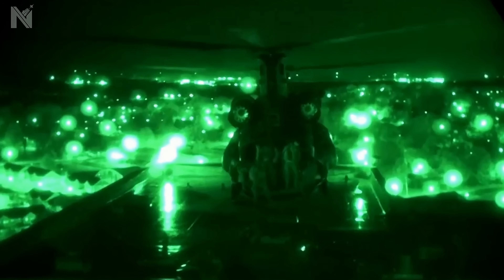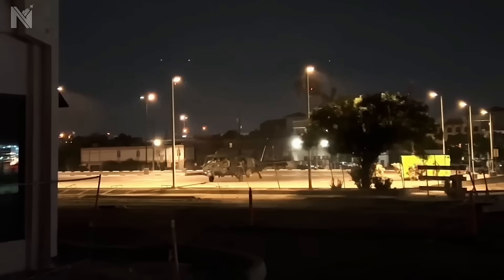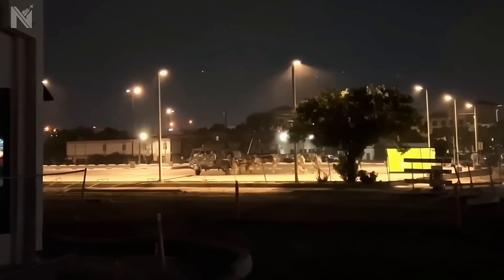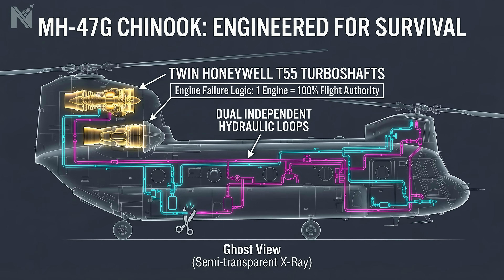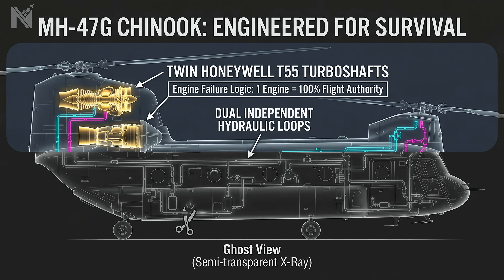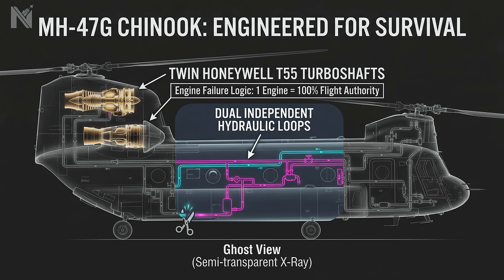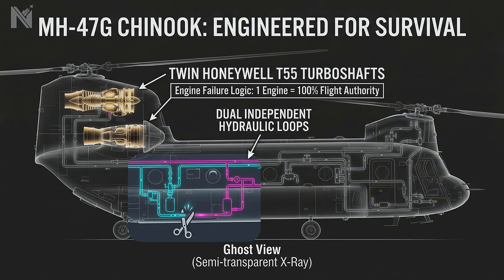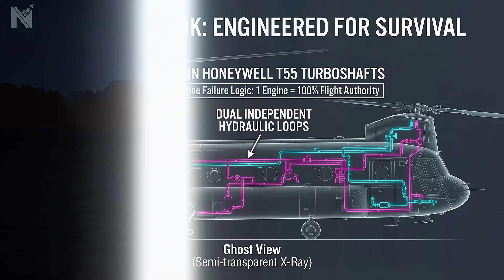And now that deception hands off the package to the final variable: the billion-dollar taxi ride. Zero to 30 hours — the prisoner is secured: flex cuffs, black hood, two operators maintaining physical control. The extraction vehicle: Boeing MH-47G Chinook. Why this specific airframe? One word — redundancy. Twin tandem rotors, twin Honeywell turboshaft engines, dual hydraulic loops. If one engine fails, the other compensates. If a hydraulic line is severed, the backup maintains authority. This machine was designed to absorb punishment and continue the mission. The flight profile is nap-of-the-earth — 50 feet above the water.